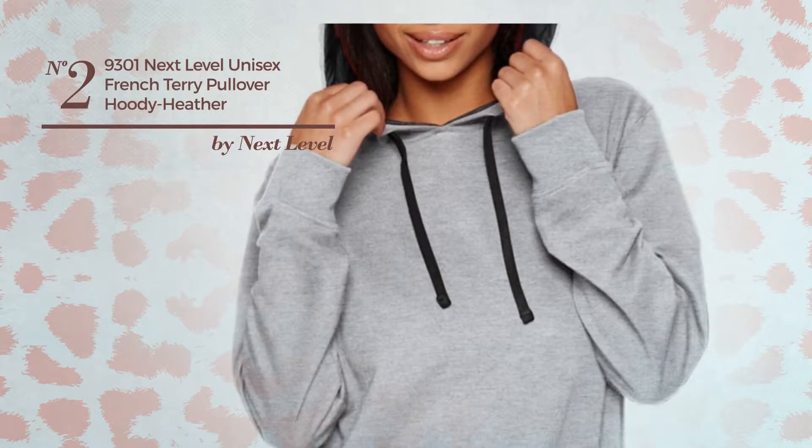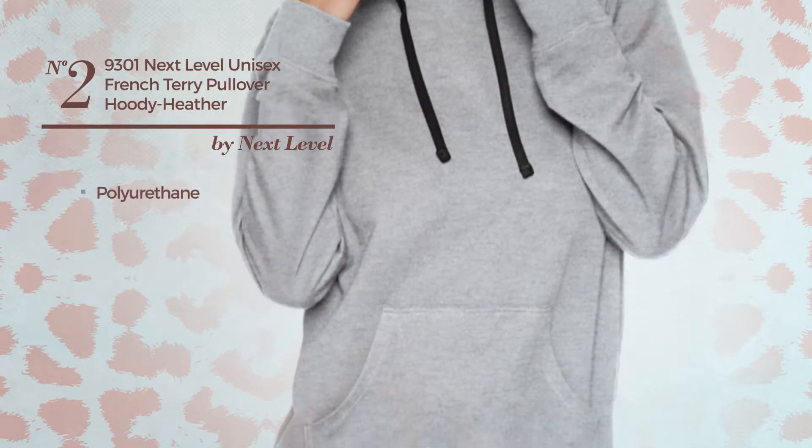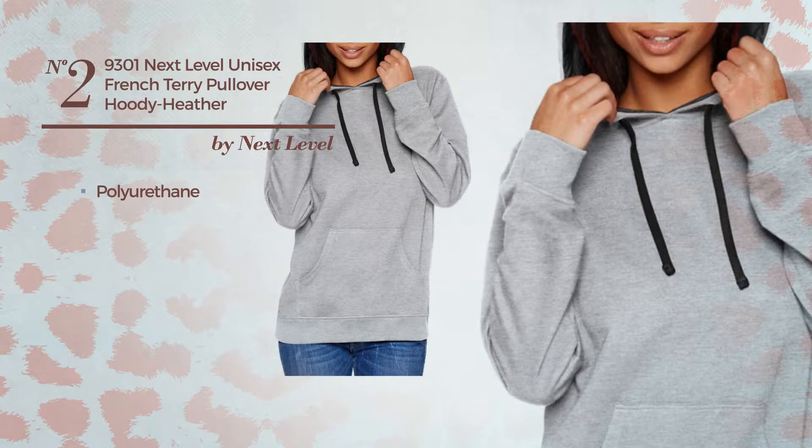Number 2, a unisex garment crafted from polyurethane. Available merely in this multicolored version.